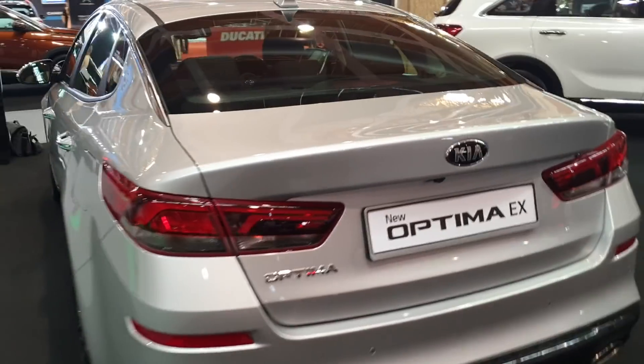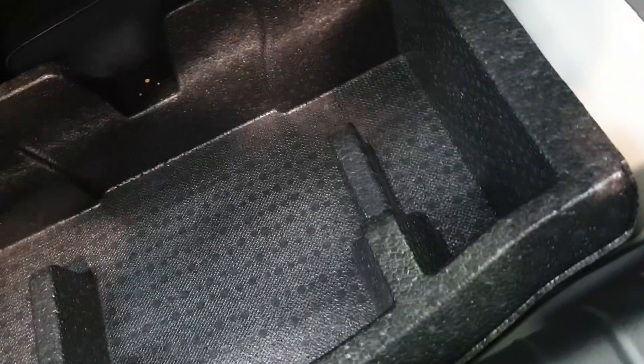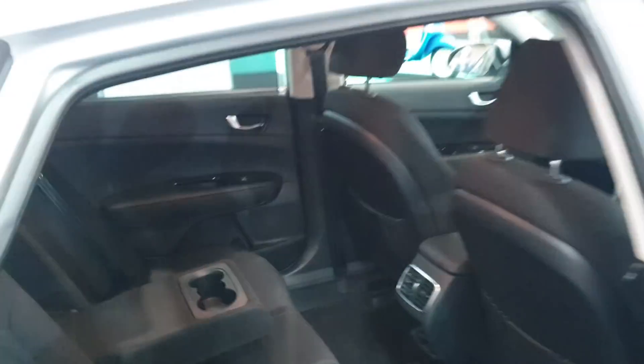The rear design is understated compared to the GT. The boot is nicely sized with 60/40 split-folding seats — you pull the lever to release. Underneath, there's no spare tire; instead they've provided a tire repair kit and a hidden tray. When you fold the seat down there is a slight step between the boot floor and the seat back. The middle rear passenger seatbelt uses a two-buckle design.